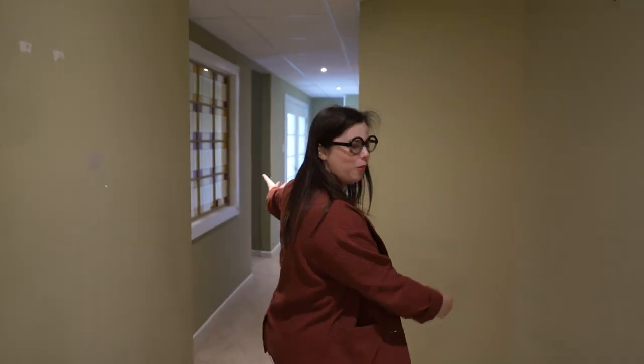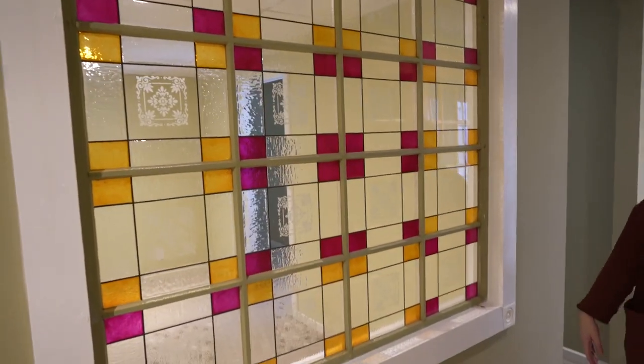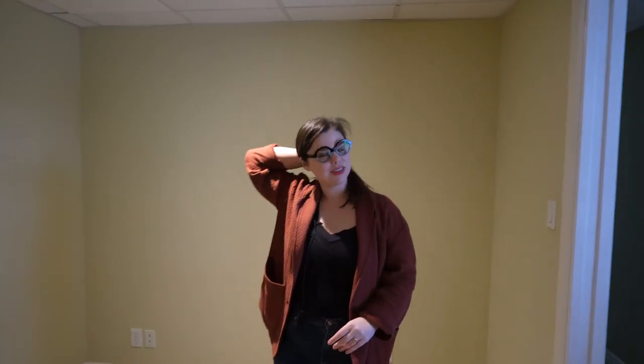Then we're going to meander down the hallway. Welcome to my hallway — beautiful stained glass window. We don't know why it's in here, but it's here and we love it. This room, I think, is going to be the sewing construction space. I'm having an electrician come in to install outlets in the ceiling so I can add gravity-fed irons around the space, and also attach lights up here too.